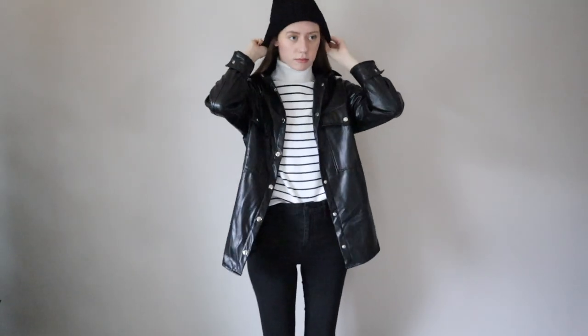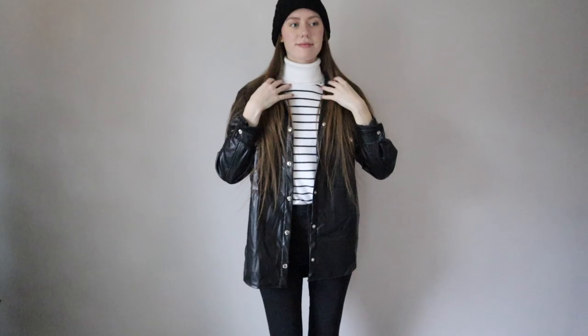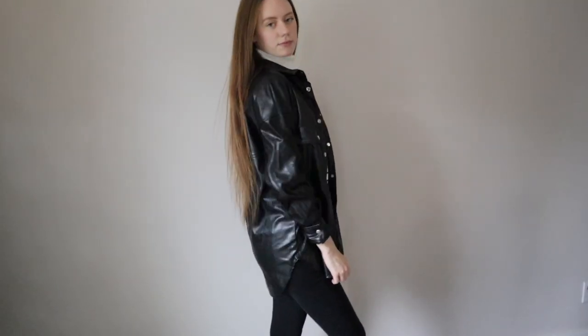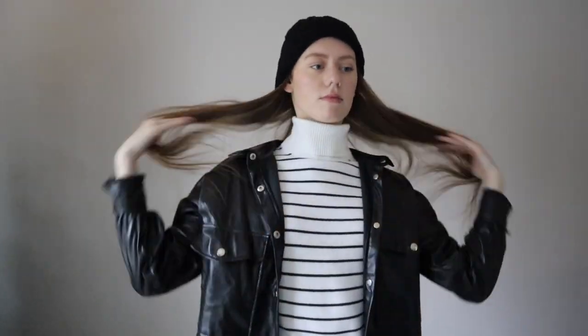This next outfit also features a beanie and a turtleneck, which is yet another favorite of mine. This is an outfit I've actually worn out pretty recently, and I gotta say that jacket is actually pretty warm and it was really inexpensive on Amazon — which is a win-win in my book. I do live in Washington state so it's not the coldest weather in the winter, so some of these outfits might not work in certain climates, but hopefully this still gives you guys some good outfit inspo.